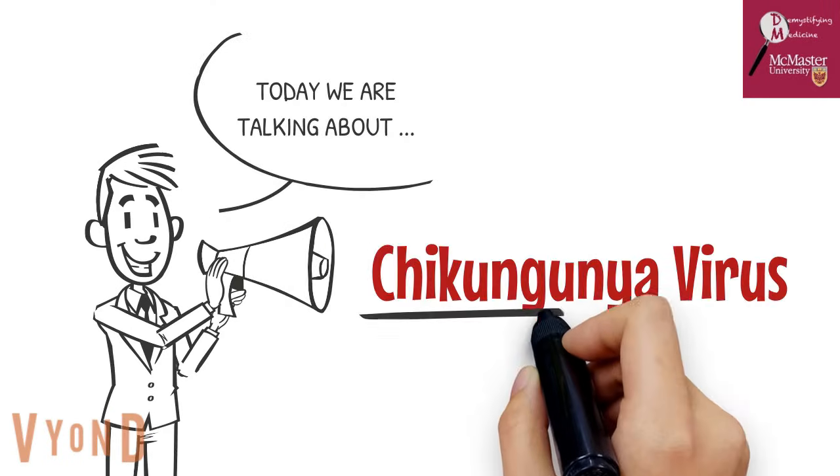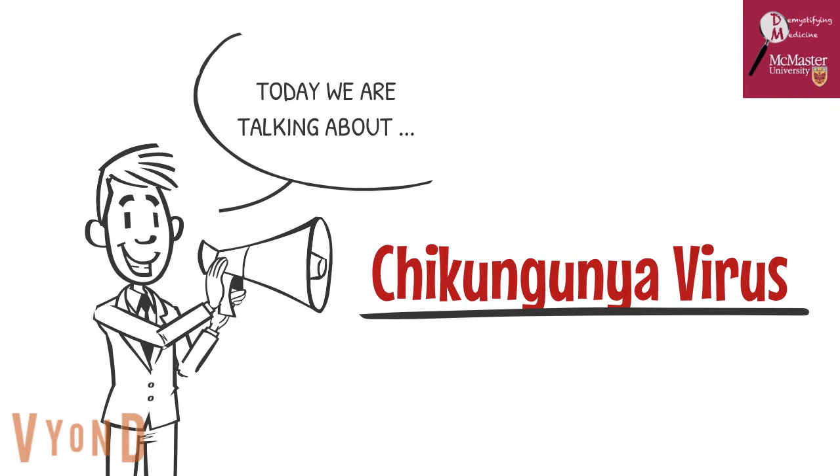Hi everyone, today we will be discussing important information about a vector-borne disease known as the chikungunya virus and ways you can keep yourself safe when you find yourself in infected areas.